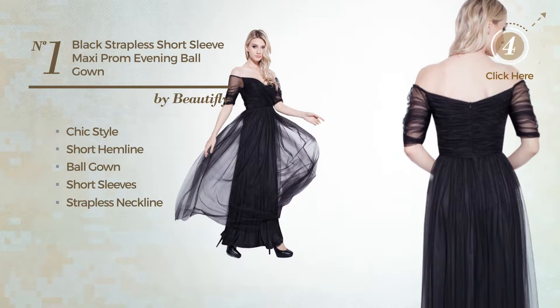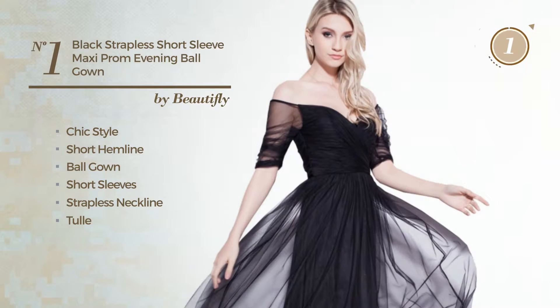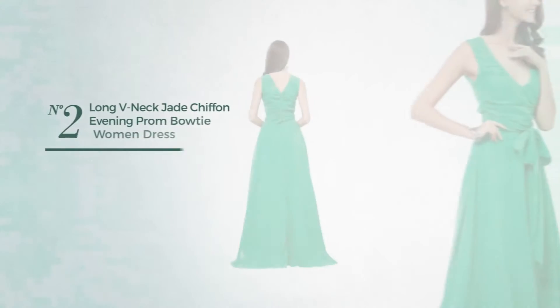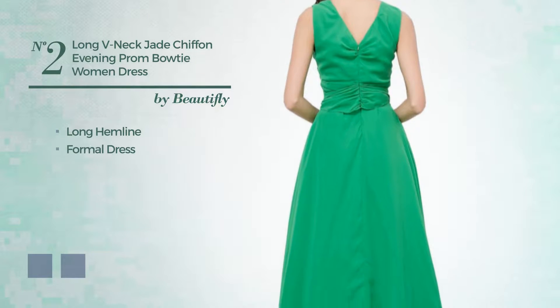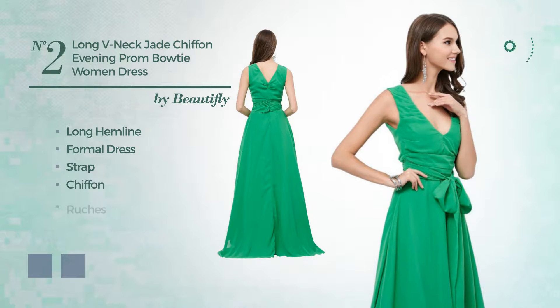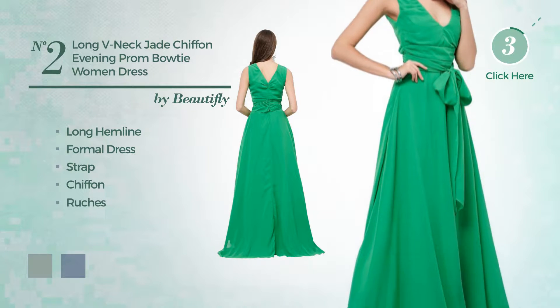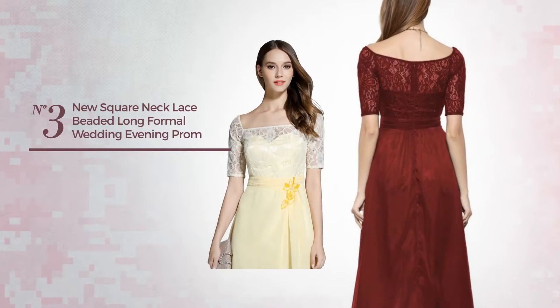Number two: an attractive long hemline formal dress featuring a strap, made of cozy chiffon finished with ruches. The available color variations include jadeite and purple.